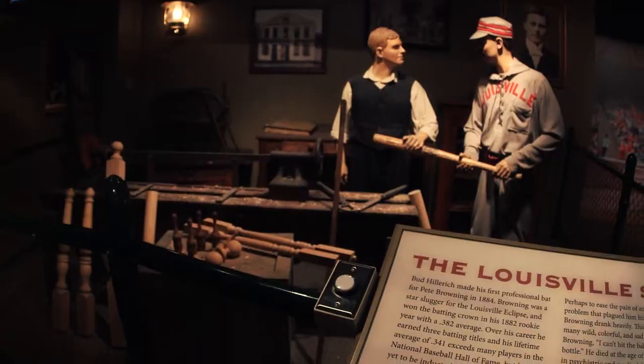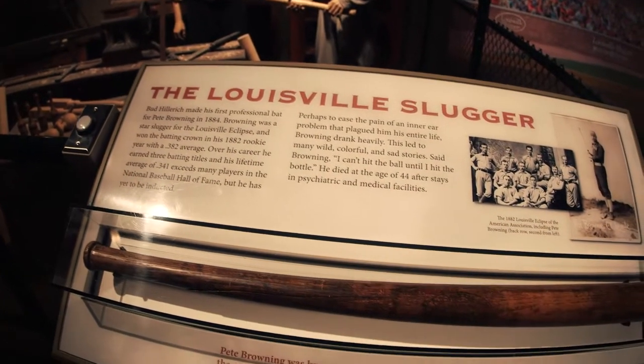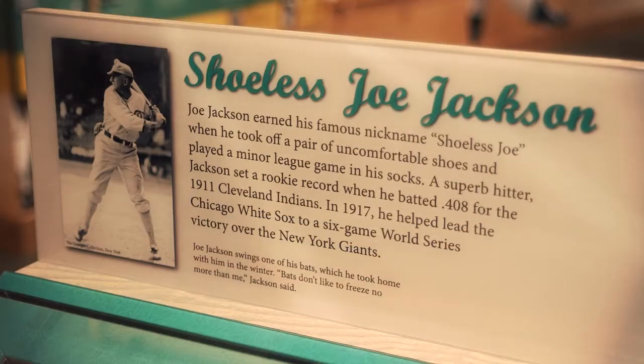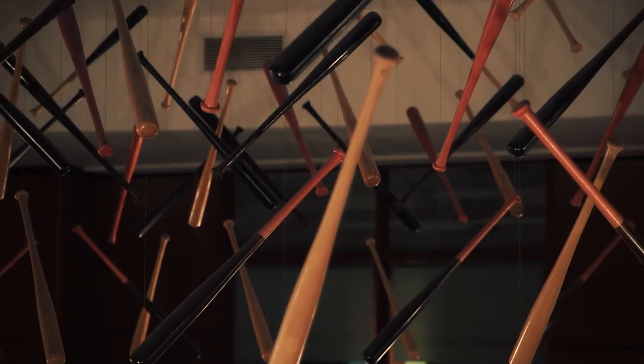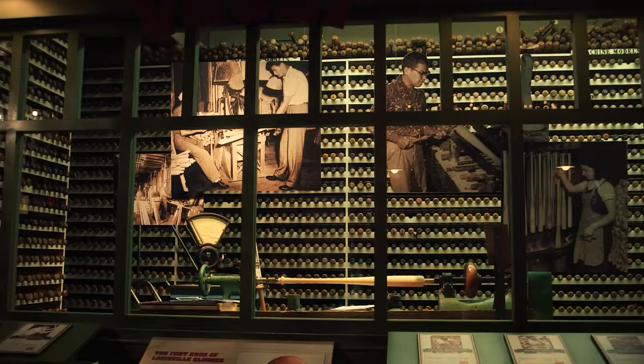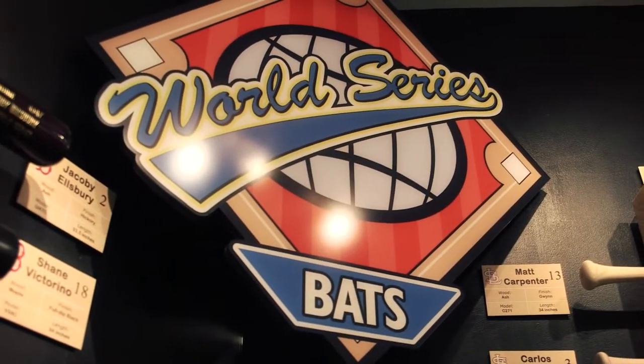Louisville Slugger is unique in our industry because we have so much history, going back to 1884 — 130 plus years of history in baseball and being associated with the greatest players in the game. We are looked up to and viewed as the leader in the industry because we've always been an innovator, a company that stresses quality, customer service, and great performance.